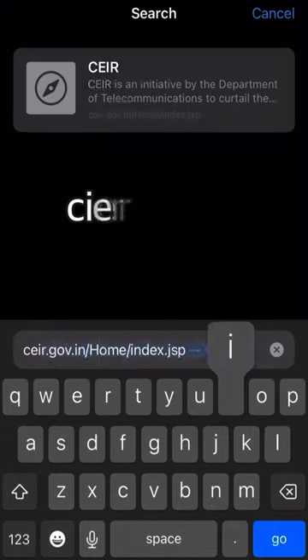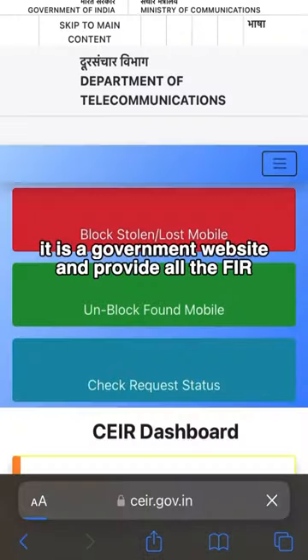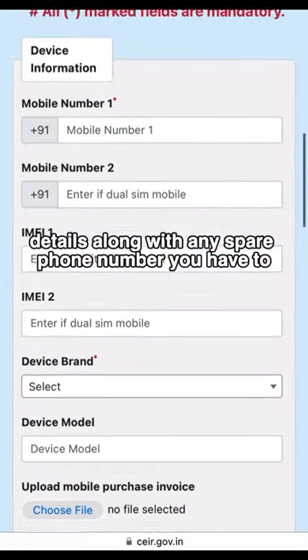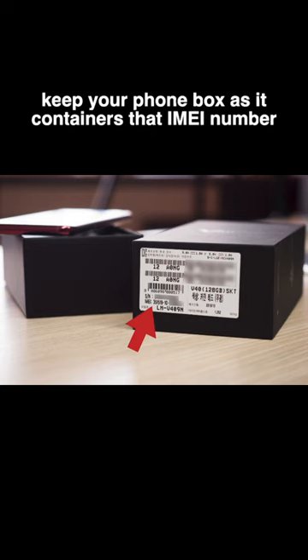Step number 2: visit ceir.gov.in — it is a government website. Provide all the FIR details along with any spare phone number you have. Keep your phone box as it contains the IMEI number.